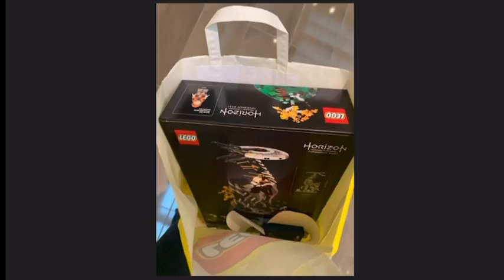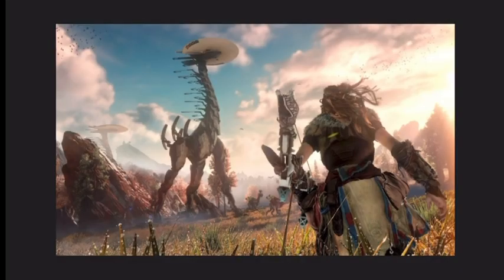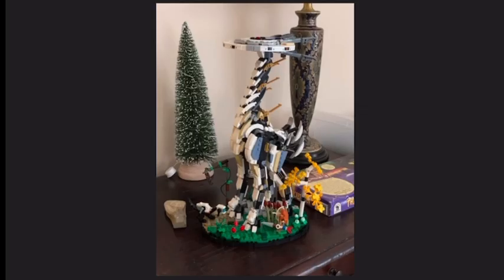This Lego set was the Horizon Forbidden West Tall Neck set — not Zero Dawn, Forbidden West. Horizon Forbidden West is a game for the PlayStation. It's about a post-apocalyptic world where you're fighting monster robot creatures, and it's pretty cool. I now have the set built and on display.